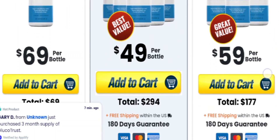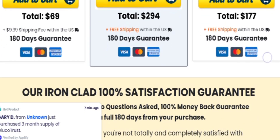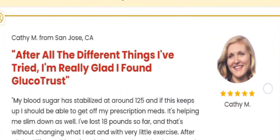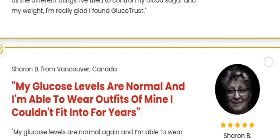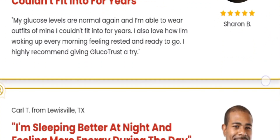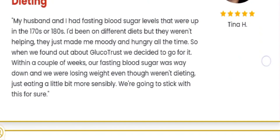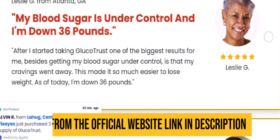Hello everyone. Today in this video I am going to talk about the GlucoTrust supplement — how does it work, what are its benefits — each and everything I am going to talk about in today's video, so watch till the end. I am also going to share some important alerts regarding the product, so watch carefully.